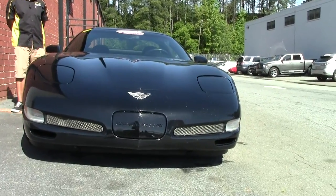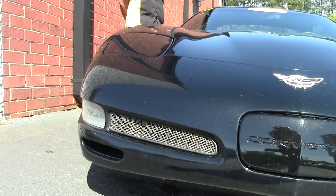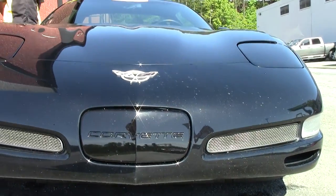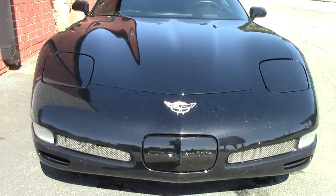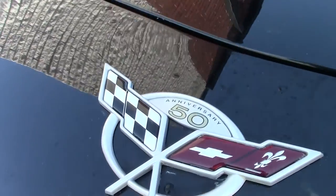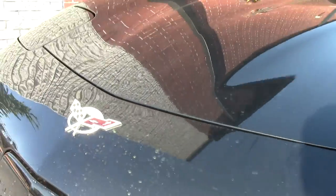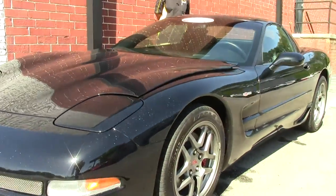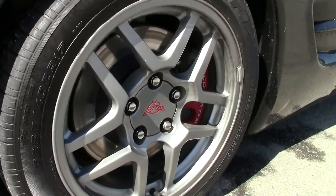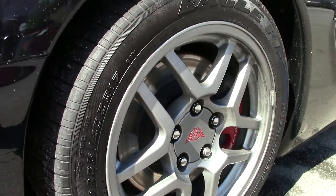First starting off, the Z06 is probably one of the most powerful Corvettes we make. It's a 405 horsepower LS6 engine. All Z06s come with a manual transmission, and they're also hard top or fixed roof coupes. This one happens to be black on black. It's got the Z06 rims.